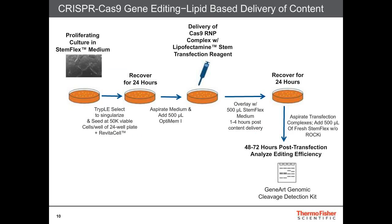The following workflow was used: proliferating cultures in StemFlex medium were singularized and seeded at 50,000 cells per well to achieve approximately 30–60% confluency on the day of transfection. These were allowed to recover for 24 hours, then the medium was aspirated and Opti-MEM was added in its place. The Cas9 RNP complex is then delivered to the cells, and the cells are incubated for one to four hours ahead of a StemFlex overlay. Following 24 hours post-transfection, the transfection complexes are removed, and then 48 to 72 hours post-transfection you can analyze the editing efficiency.